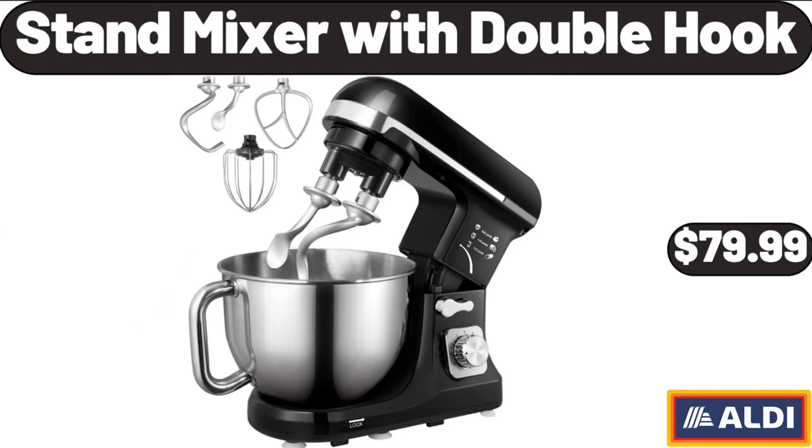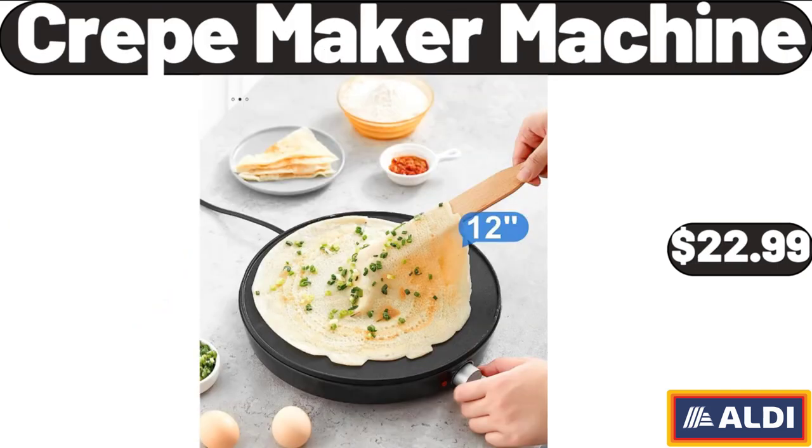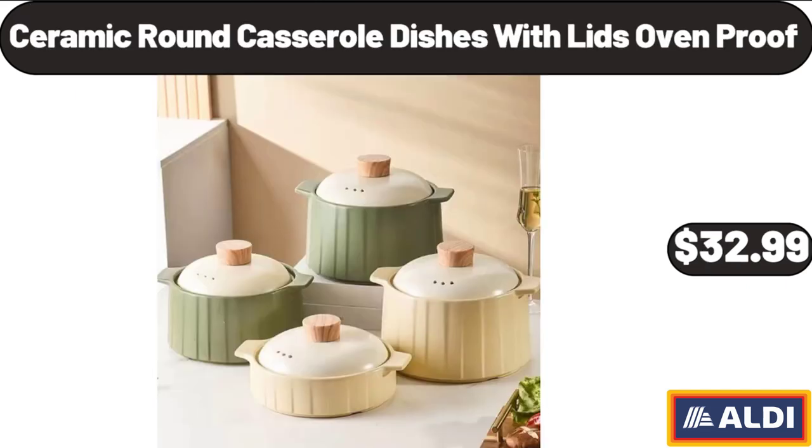Stand Mixer with Double Hook, $79.99. Crepe Maker Machine, $22.99. Ceramic Round Casserole Dishes with Lids Oven Proof, $32.99.